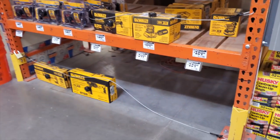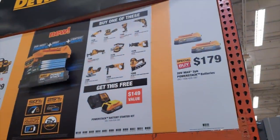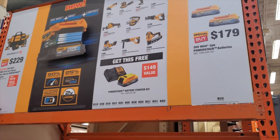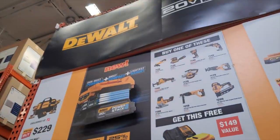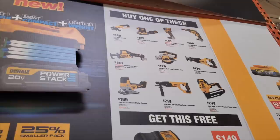Same thing with DeWalt — they're running a buy-one-get-one-free deal. You buy any of those tools at regular price and you get a free Power Stack battery with a charger kit. I do have videos comparing the Power Stack batteries with other batteries and different tools — I'll try to link those above for you guys.